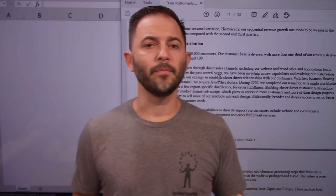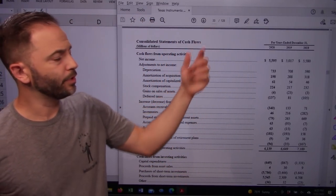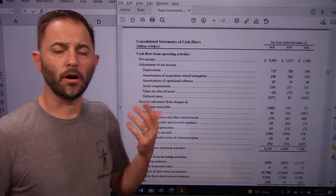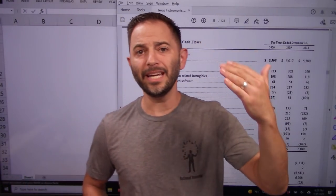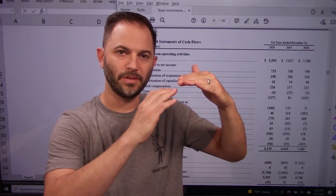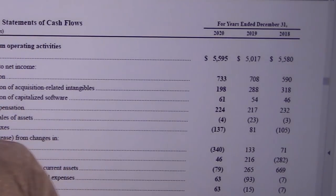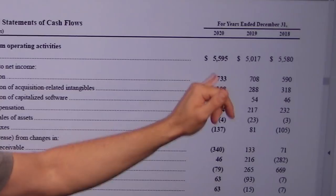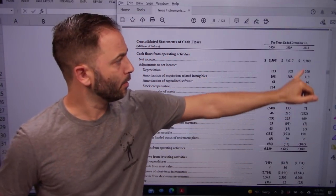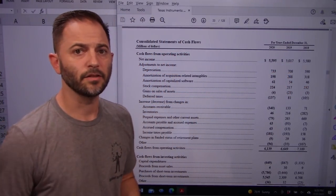Let's take a look at their cash flow statement. I'm on page 33 of the PDF, page 27 of the actual 10K. Cash flow statements begin with net income from the income statement, then go from net income down to free cash. Net income is $5.5–$5.6 billion — relatively flat over the last three years at $5.58, $5.0, and $5.59 billion. A big, positive, but flat number.